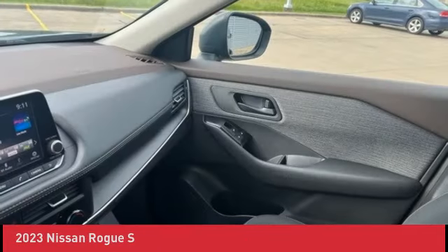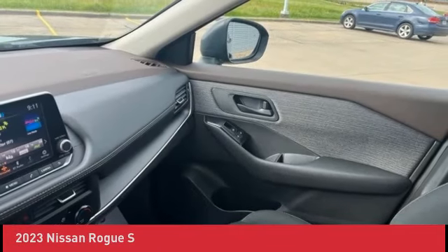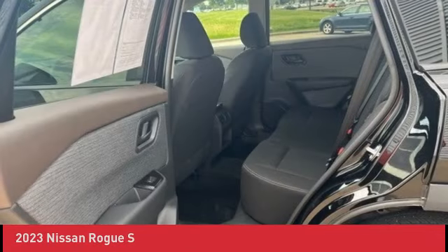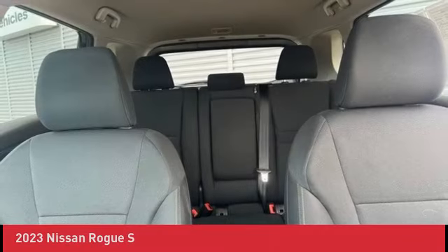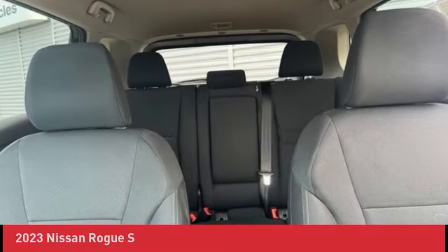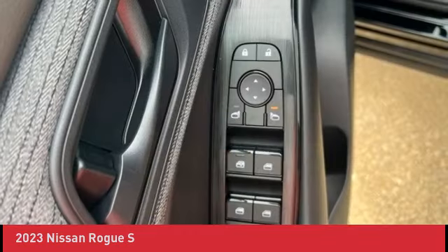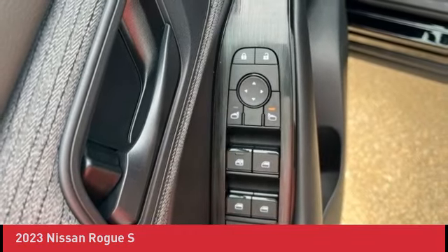Full Exterior / Interior Appearance Reconditioning. Courtesy Transportation. 24-Hour Roadside Assistance. SiriusXM Trial Subscription. Go to www.johnsinclernisolid.com for more info. Call or text 573-334-9611 to request more pictures or service records.